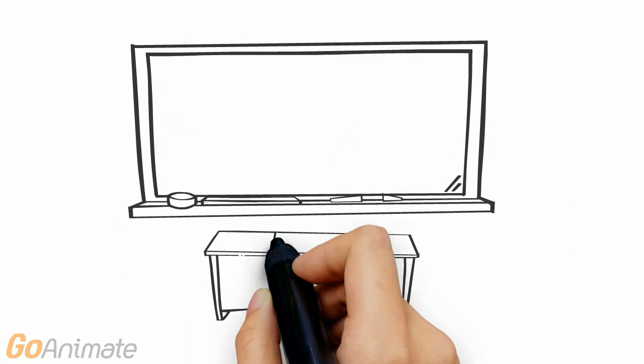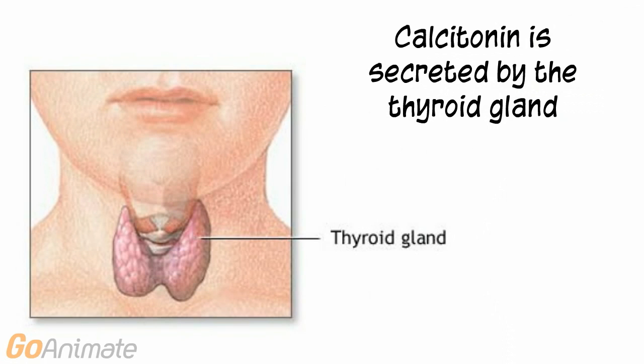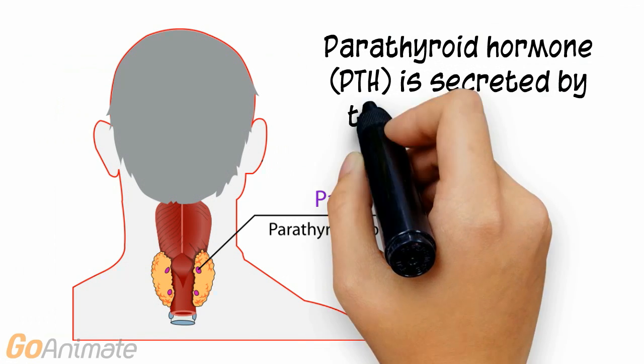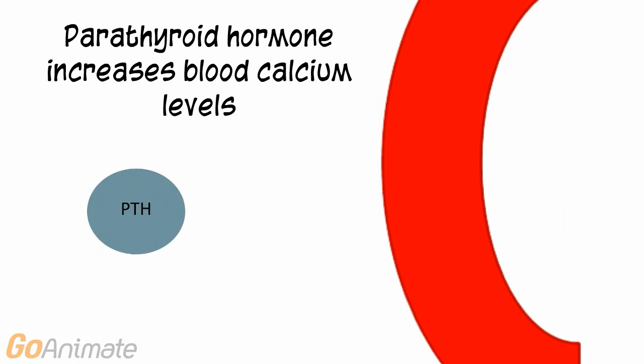Let's learn about calcitonin and parathyroid hormone. Calcitonin is secreted by the thyroid gland. Parathyroid hormone is secreted by small masses of tissue located on the posterior side of the thyroid gland, called the parathyroids. Both hormones work to control blood calcium levels.